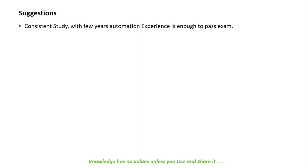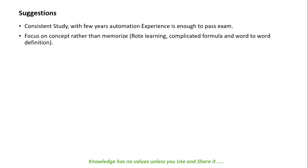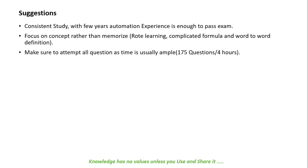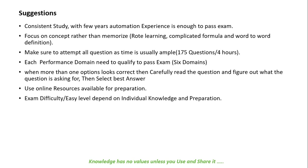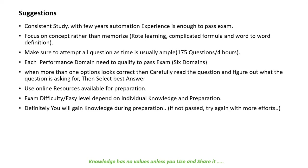A few suggestions: consistent study combined with a few years of automation experience is enough to pass the exam. Focus on concepts rather than memorizing complex formulas and word-for-word definitions. Attempt all questions, as time is usually sufficient — 175 questions in 4 hours. Keep in mind you need to qualify in all six performance domains. When more than one option looks correct, carefully read the question and select the best answer. Use online resources available for CAP exam preparation if needed.